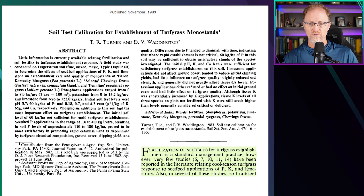Phosphorus additions to the soil had the most important effect on turfgrass establishment. The initial soil level of 25 to 30 parts per million was not sufficient for rapid turfgrass establishment. Seedbed phosphorus applications in the range of 3 to 8 pounds of phosphorus per thousand, resulting in soil phosphorus levels of between about 60 and around 80 parts per million Bray-1 phosphorus, proved most satisfactory in promoting rapid establishment as determined by turfgrass chemical composition, ground cover, clipping yield, and quality.